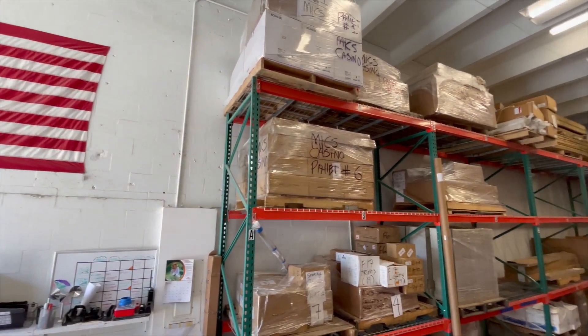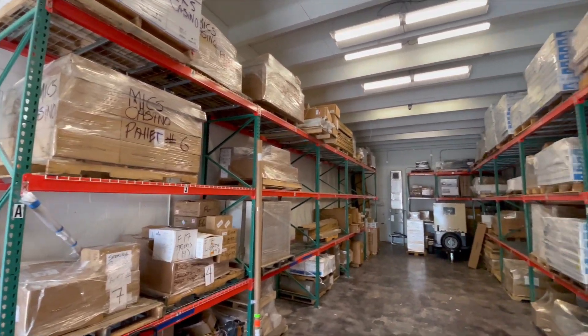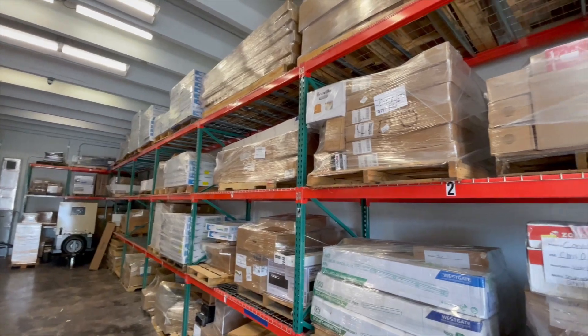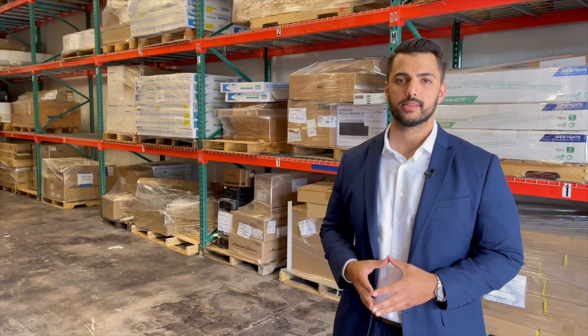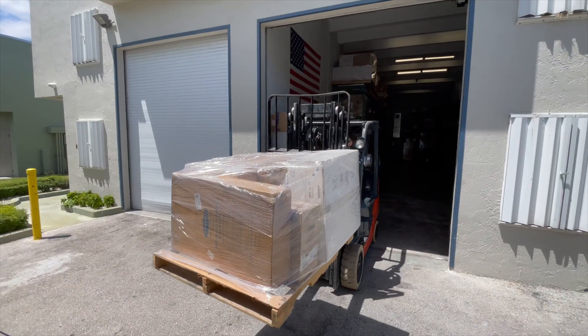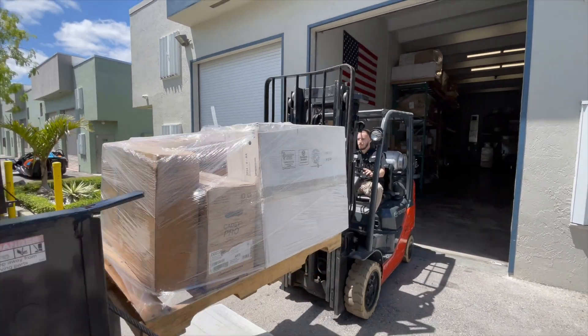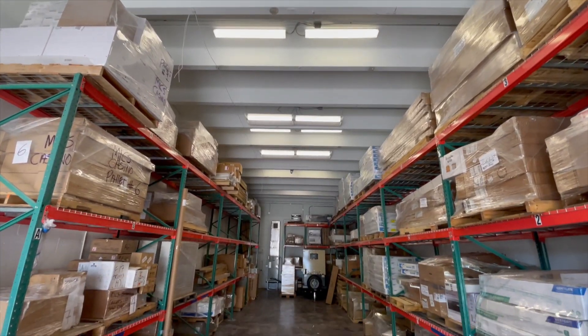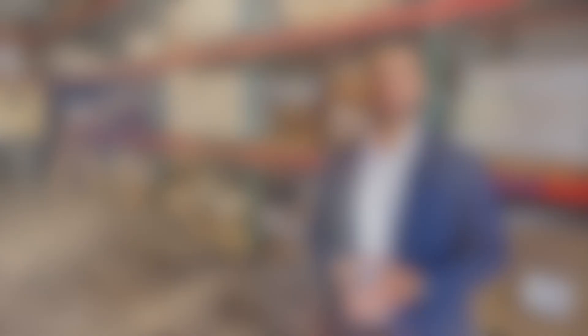Over here at our storage facility, the main goal and purpose behind this area specifically is once we get brought on board onto your project, we're going to start ordering all the lead time materials ahead of time. Once it's the right time to ship them, we'll ship them in our Day Construction vehicles to the project site where your superintendent is going to be on site to receive them and put them in the location where they're going to be installed. We have a total of 6,000 square feet of space for your project and for your needs.